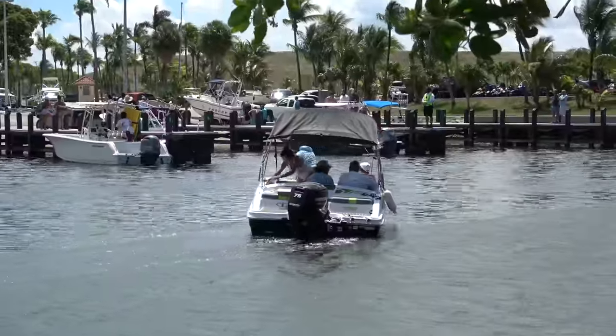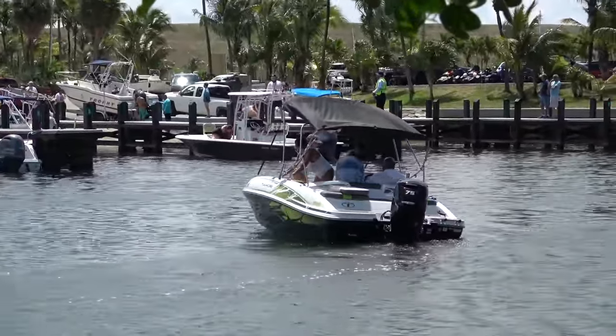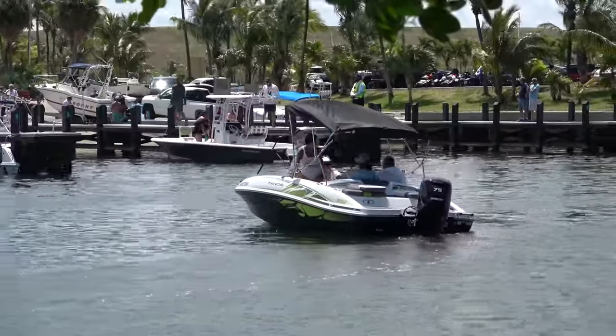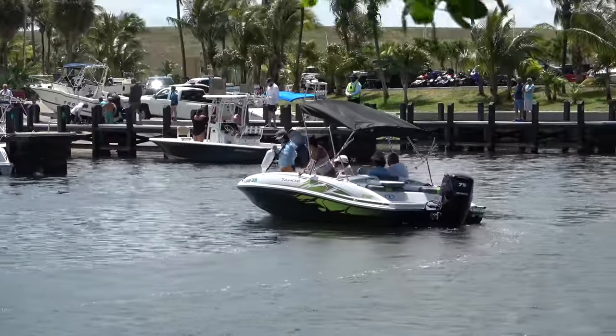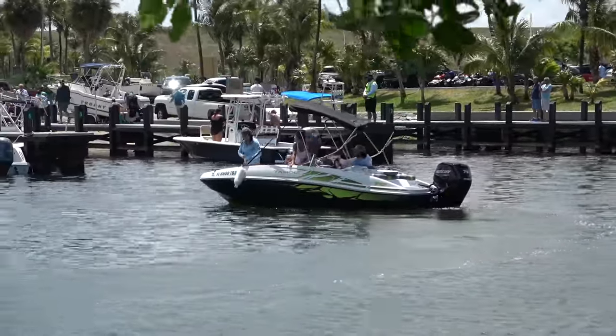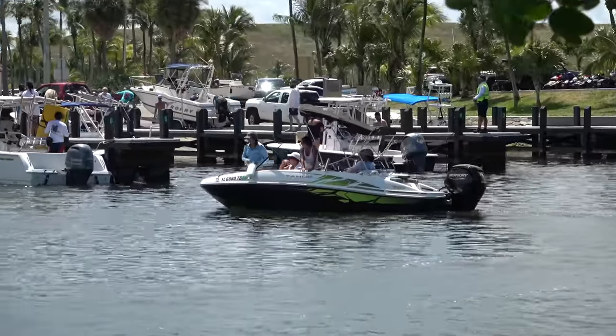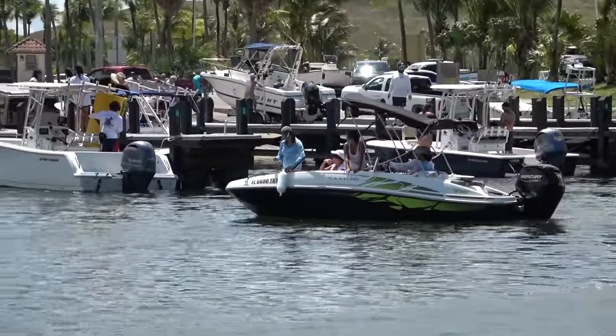Our crew's coming in, they've got the fenders out, getting the lines on the ready, and they actually look prepared. But you can tell by the branches and trees you can see in the background, and the way the water is moving, it's a difficult situation today. There are a lot of factors at play, so let's see how our crew does as they make their approach.